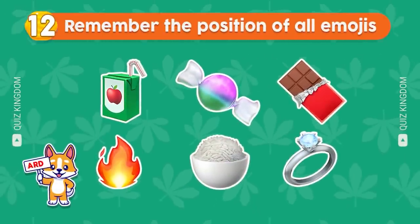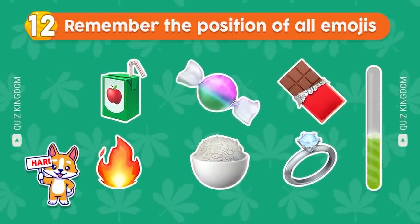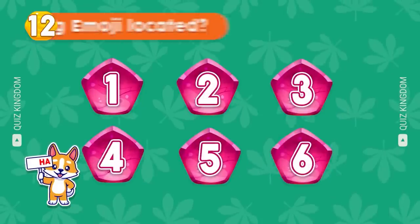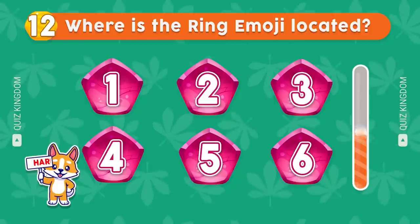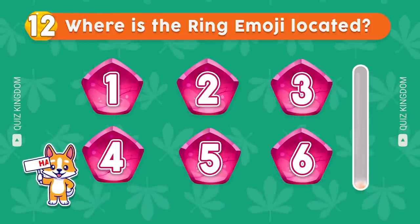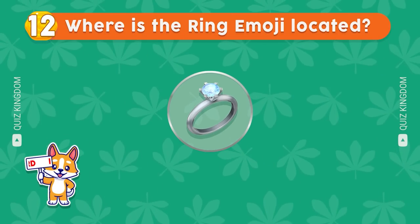Remember the position of all emojis. Let's show us the position of the ring emoji. That's right — the ring emoji's in the sixth position.